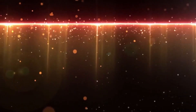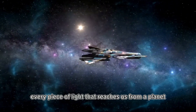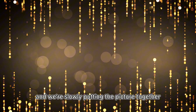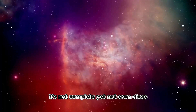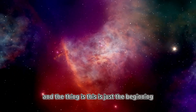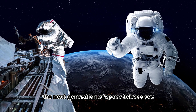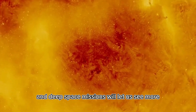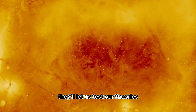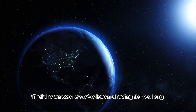So we keep watching, pointing our telescopes at the sky, collecting data, comparing notes, checking and double-checking. Every piece of light that reaches us from a planet like K2-18b is a puzzle piece, and we're slowly putting the picture together. It's not complete yet, not even close, but it's clearer than it's ever been. And this is just the beginning. The tools we have now are powerful, but the tools we're building are even better. The next generation of space telescopes, ground-based observatories, and deep space missions will let us see more, farther, and in greater detail. They'll let us test our theories, confirm our hunches, and maybe, just maybe, find the answers we've been chasing for so long.